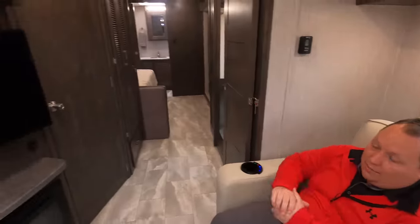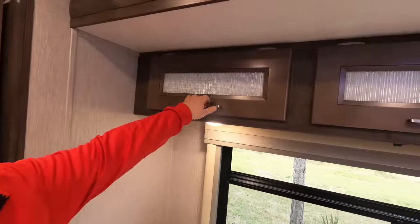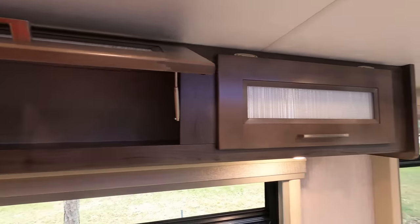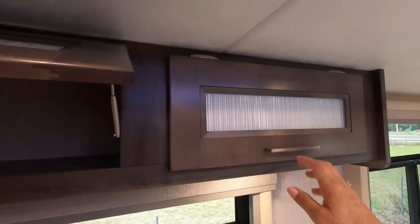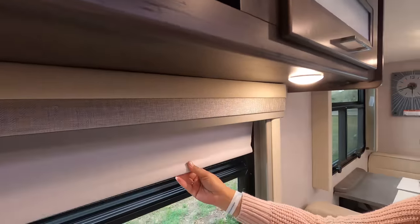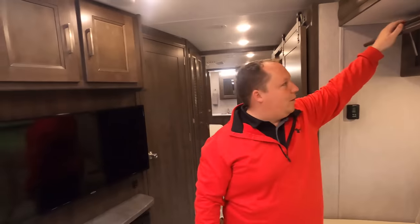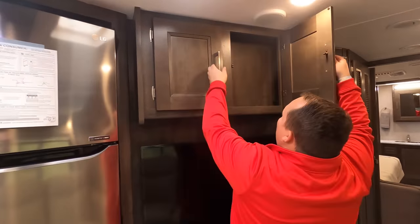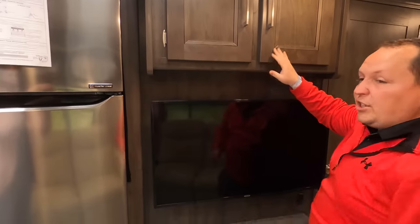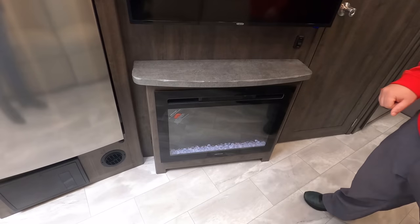We have some frosted-door cabinets over here — I love the struts holding them up. There's more storage above, and an opening for a fan. Slide-out buttons are here too. The generator is on right now. You've got your Jensen TV and Greystone fireplace.